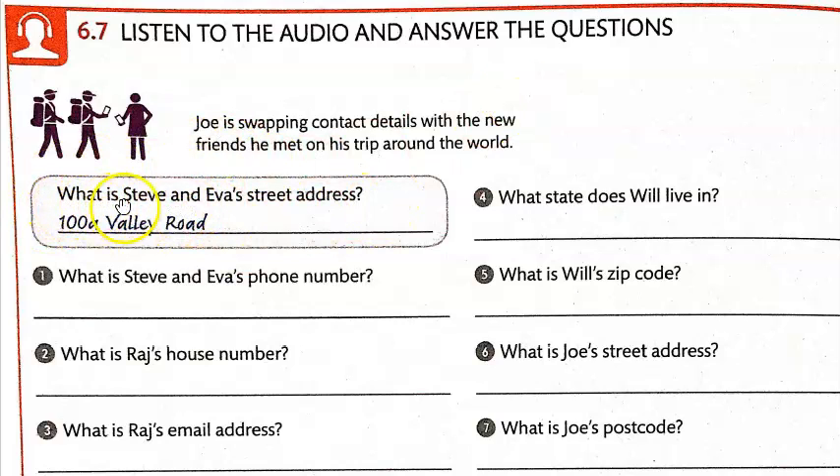For example, the question is: what is Steve and Emma's — or Eva's — street address? The answer is 100a Valley Road. You're just writing the information; you're not expected to write a complete sentence, though it would be good practice. You might have to write it down quickly, so no problem. Go ahead and number your paper one through seven.